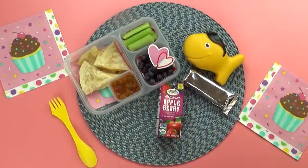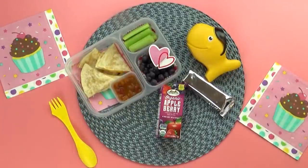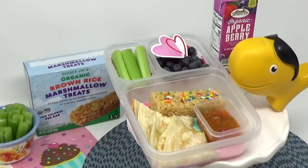And that's everything in Bella's lunch. Okay guys, what was your favorite? My favorite was the quesadillas. My favorite was some of the blueberries. My favorite was the quesadilla.